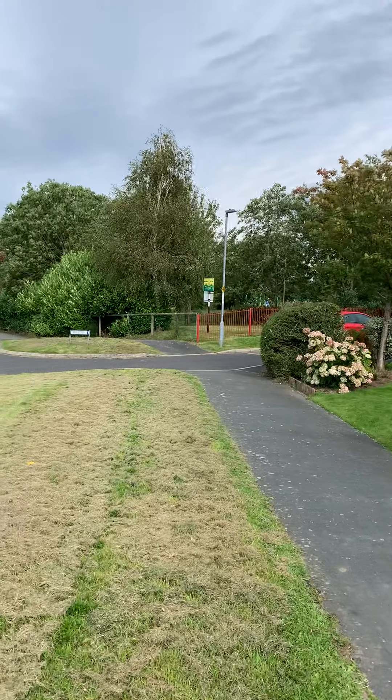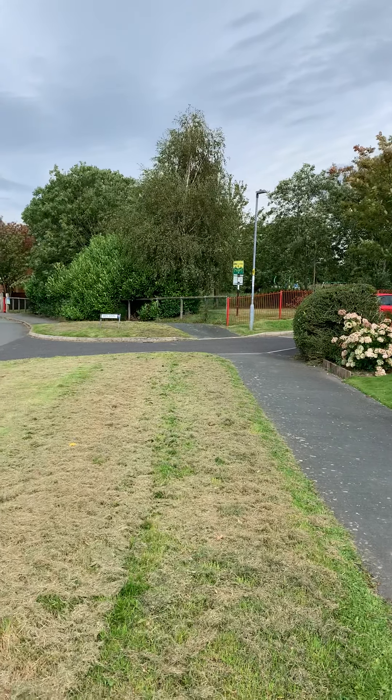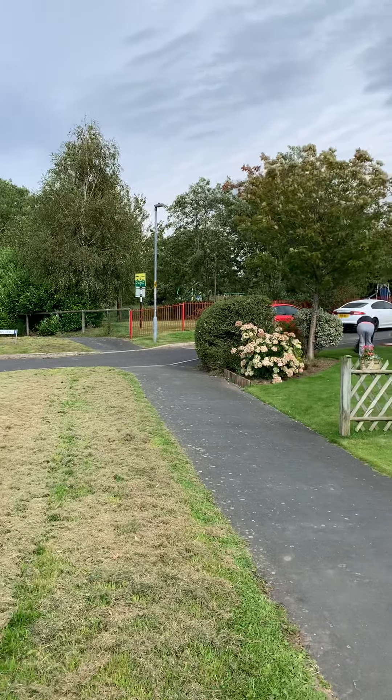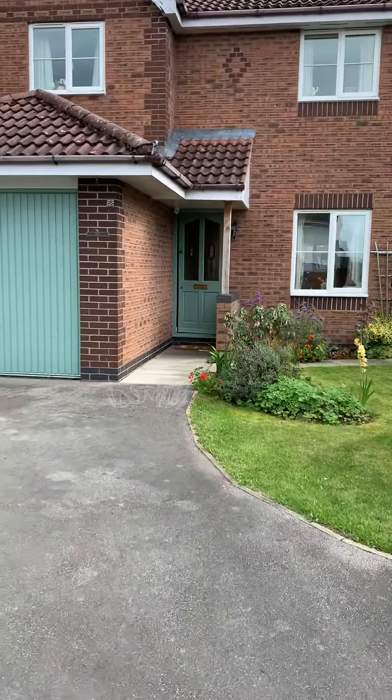There's a little park just down the way here as well — you can see the red railings there, that's the entrance to a little kids' play area. So let's go in and show you what we've got here.